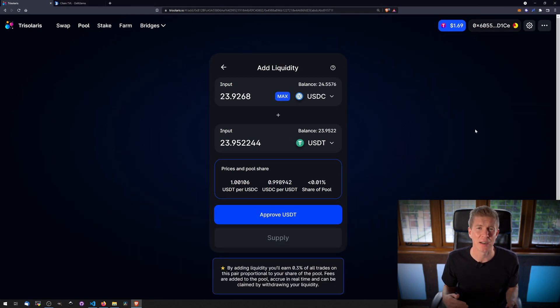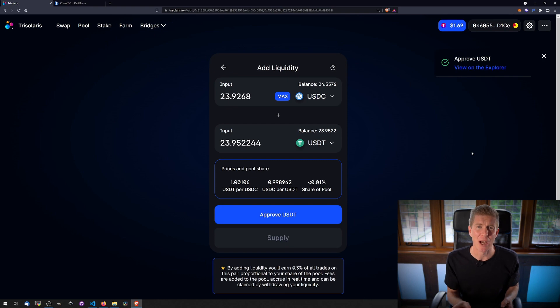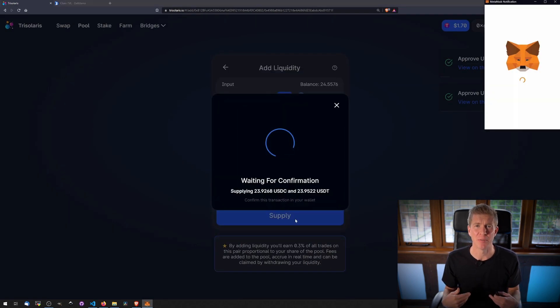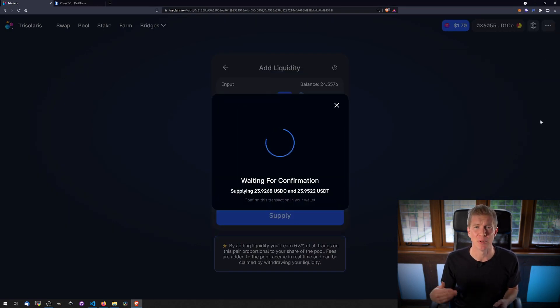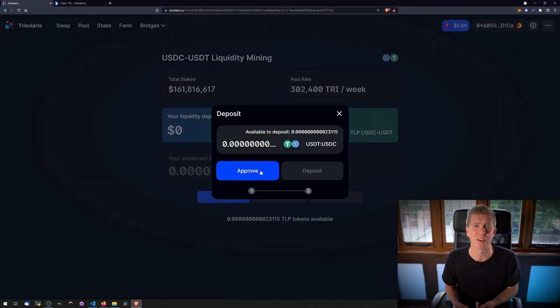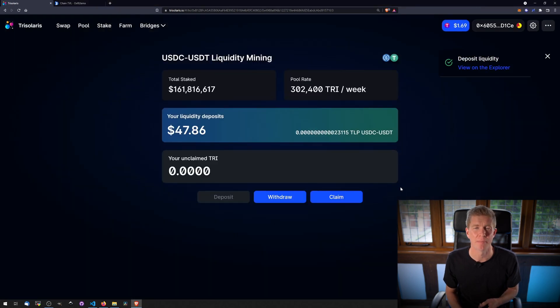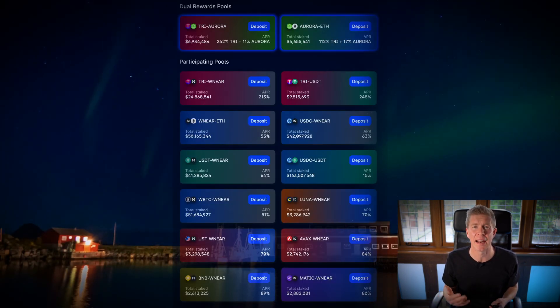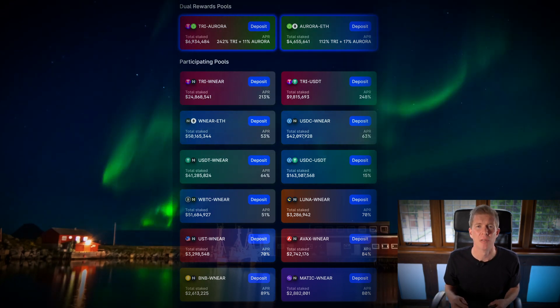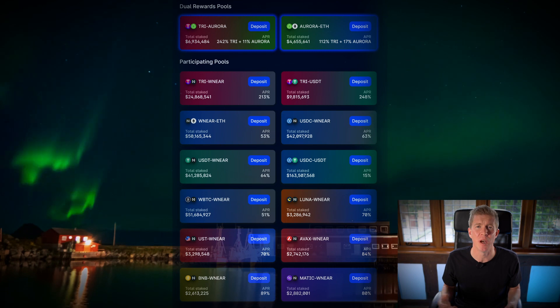I then added the liquidity to the liquidity pool — it's all pretty standard stuff: connect wallet, click button, confirm transaction. Once I had my LP tokens, which act as a receipt for me providing liquidity, I could then stake them on the farms. This gives me two sets of rewards: the transaction fees from the liquidity pool, and a TRI governance token on top of that. Here's a complete list of the liquidity pools getting an allocation of the governance token, either because they have a higher-risk asset or there's a greater chance of impermanent loss.